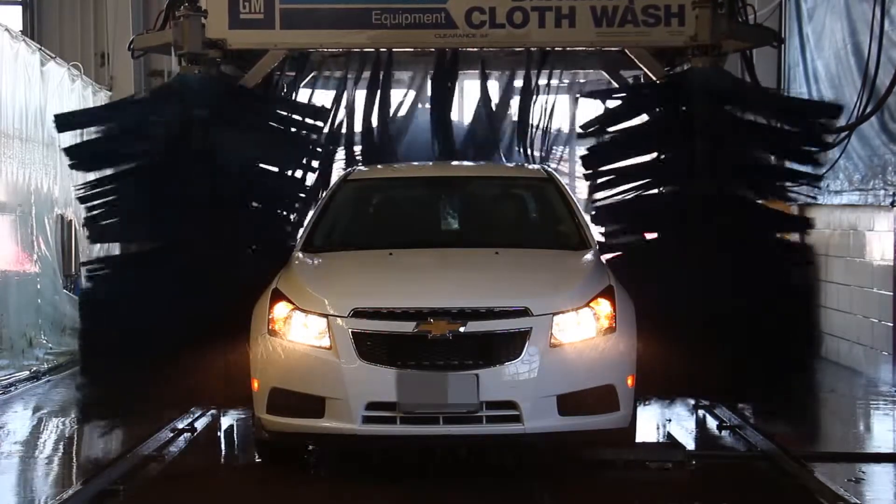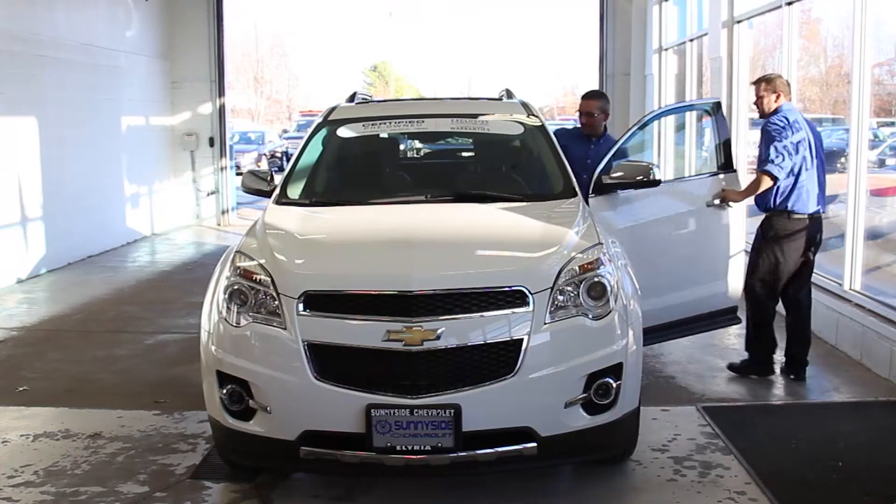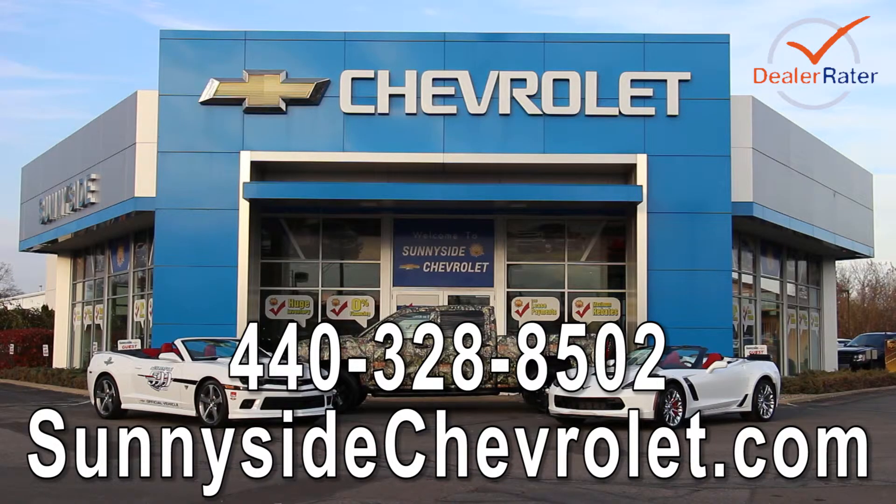When we are done servicing your vehicle, it will receive a complimentary car wash, then it will be returned to you and you'll be on your way. So next time your vehicle needs service, call our service department at 440-328-8502 or visit our website at sunnysidechevrolet.com and schedule your appointment online.